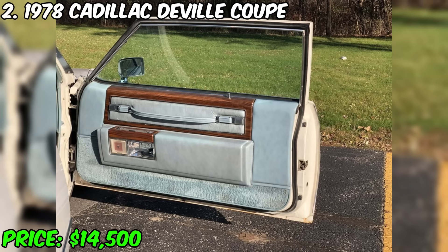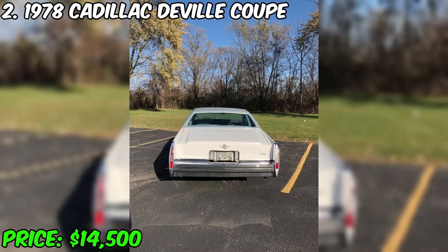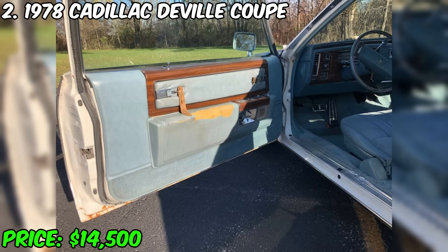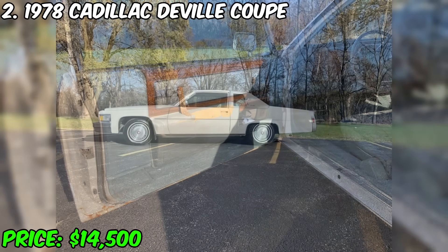The car has a 425 V8 engine with OHV and a turbo-hydromatic 400 3-speed automatic transmission. It starts without problems even in cold weather, runs smoothly, does not smoke, and has no problems with the engine or transmission.